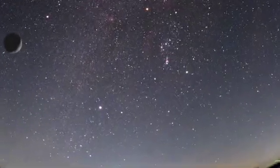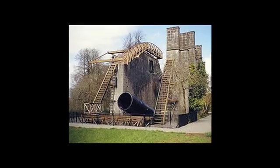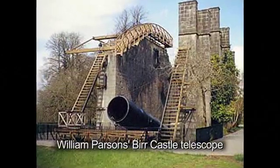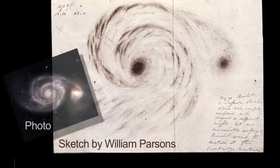Early astronomers looked up in the night sky and saw patches of light which appeared like faraway clouds. They called these patches nebulae. In 1845, Ireland's third Earl of Ross, William Parsons, used his huge telescope at Burr Castle in the center of Ireland to observe and sketch the spiral structure of the Whirlpool Galaxy.